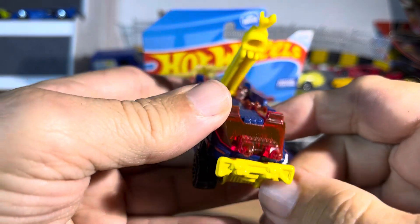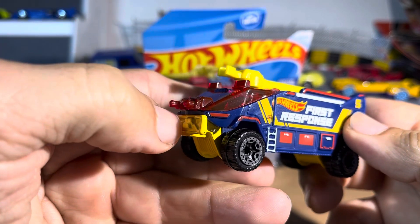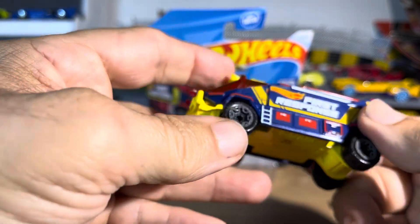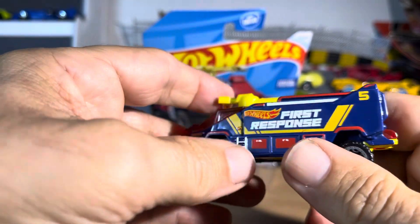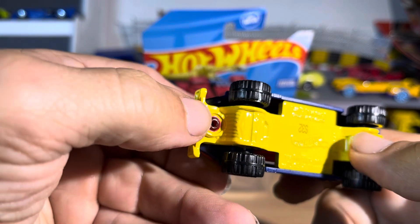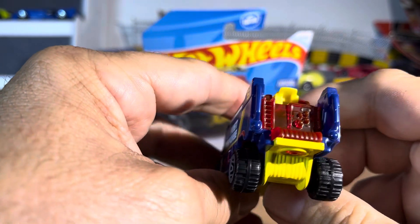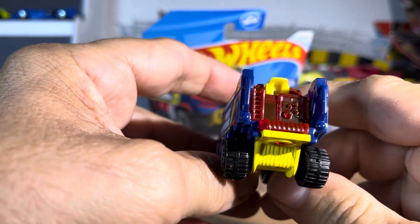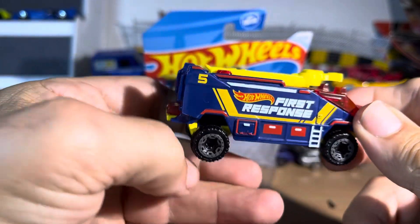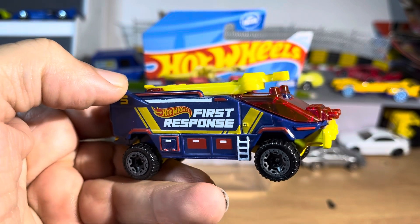I gotta say that. But wow, it's a good-looking vehicle. All plastic, metal base. I swear the metal's getting lighter and lighter, though. Because it looks steel, but it doesn't — it looks very, very weak. I like it, guys. It's a weird vehicle, but it is sharp.